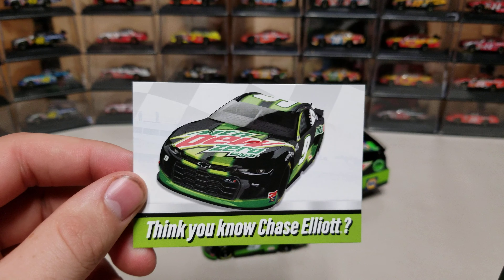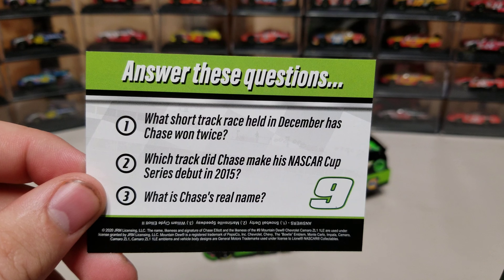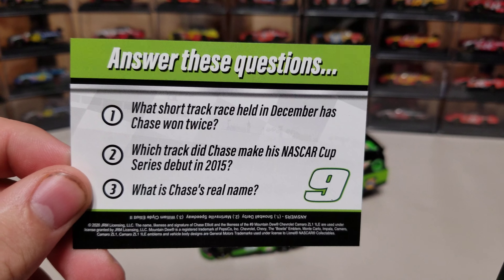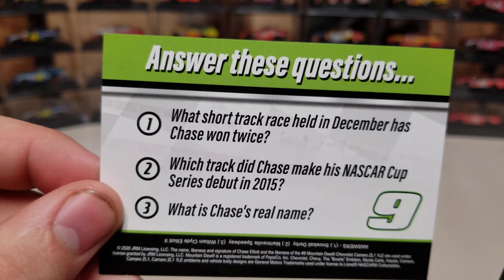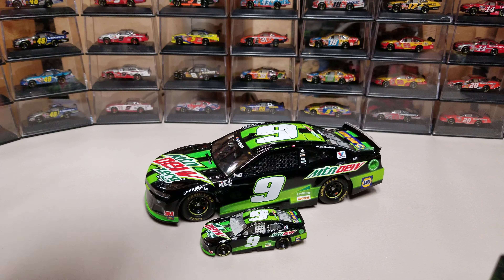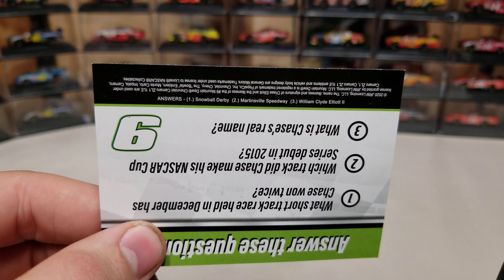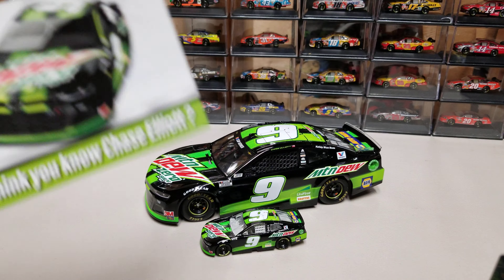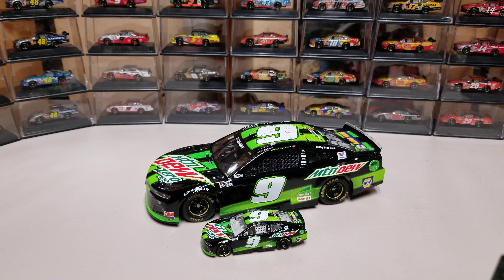Here's the card — we've got Chase Elliott's Mountain Dew Zero Sugar. 'Think you know Chase Elliott?' What short track race held in December has Chase won twice? That would be the Snowball Derby. Which track did Chase make his NASCAR Cup Series debut at in 2015? That would be Martinsville. And then what is Chase's real name? William Clyde. The answers are on the bottom upside down: number one, Snowball Derby; number two, Martinsville; number three, William Clyde — well, it's Elliott II, but William. So it's actually Bill Elliott Jr., theoretically, but he went by Chase.